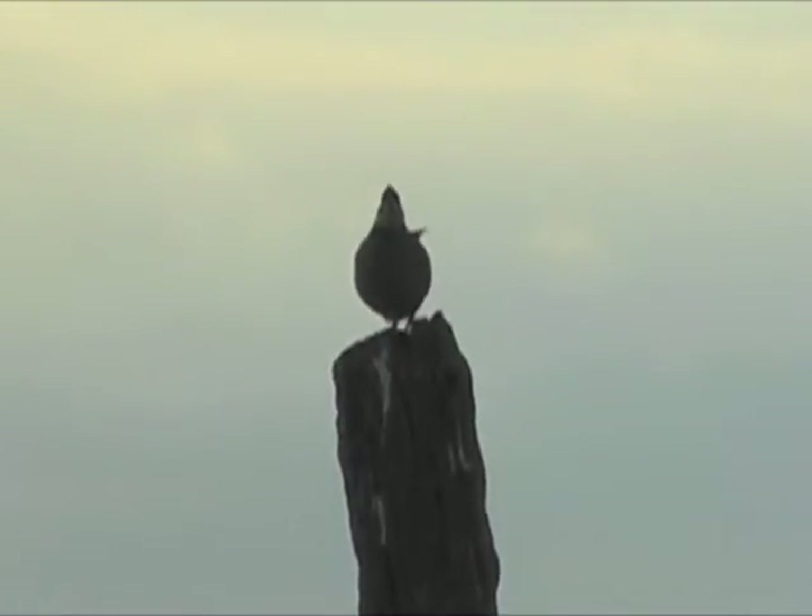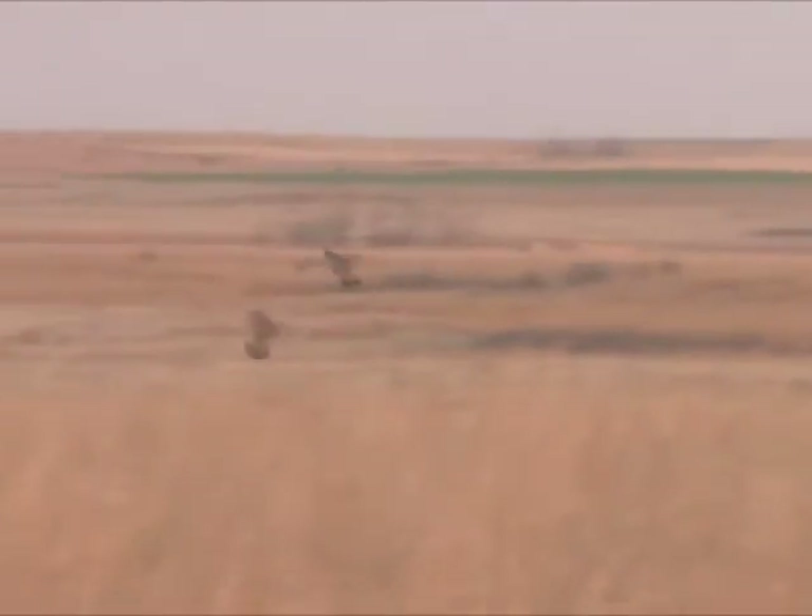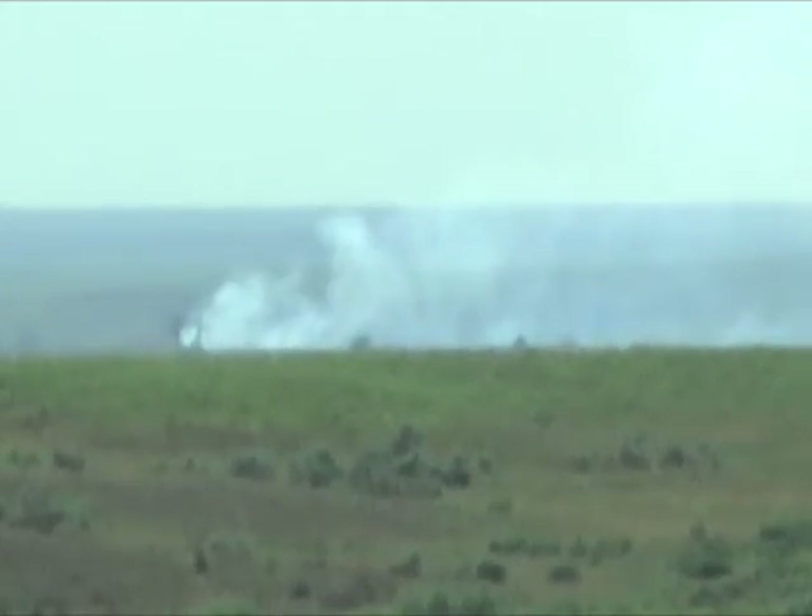Positive changes for prairie wildlife have been an important spinoff of tree removal on the Lee Ranch. I've enjoyed being able to see the lesser prairie chicken out on the prairie, hear his call, and see them fly around a little bit. We're not where we want to be yet, but we will be very soon.